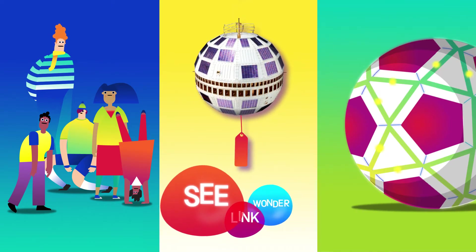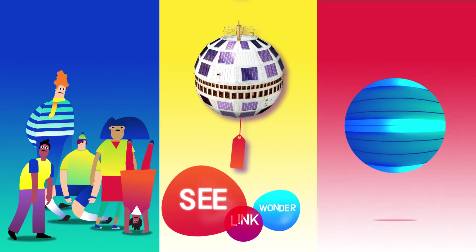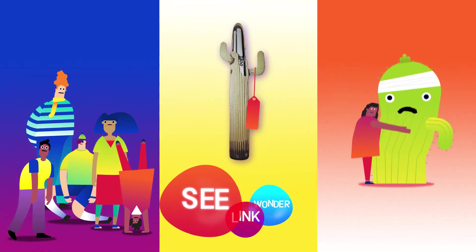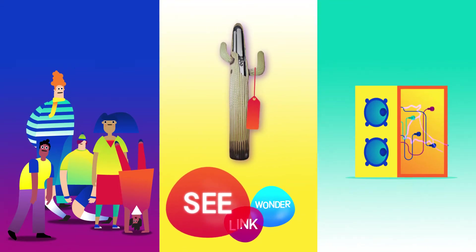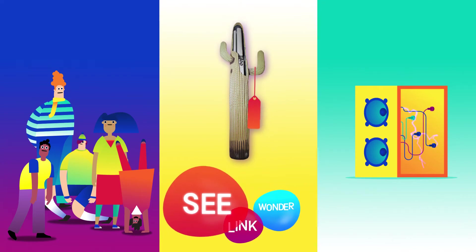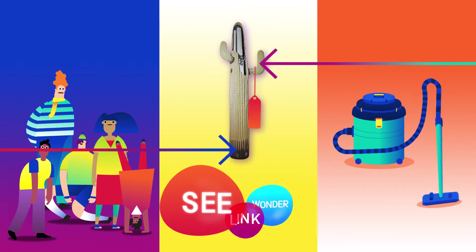It looks like a high-tech football. What colour is it? Does it look old or new? It looks like the Death Star. It looks like a broken cataclysm. It's like a speaker because there's loads of electrical stuff in it. A hoover — that bit's the handle and that's the bit that sucks.